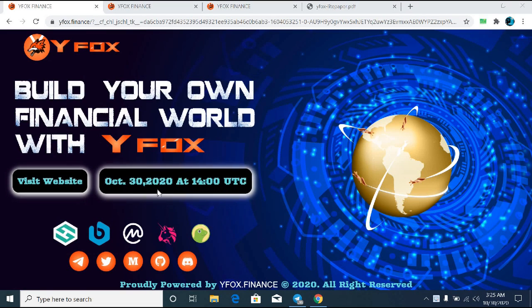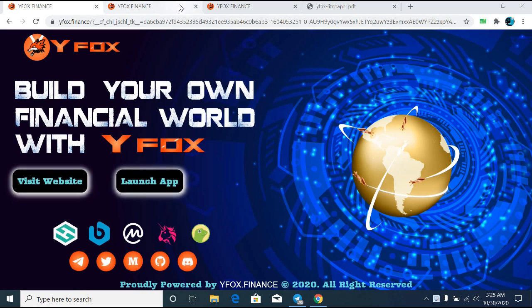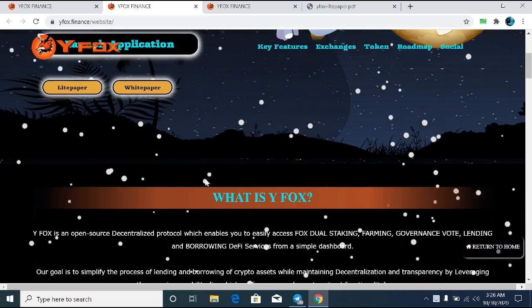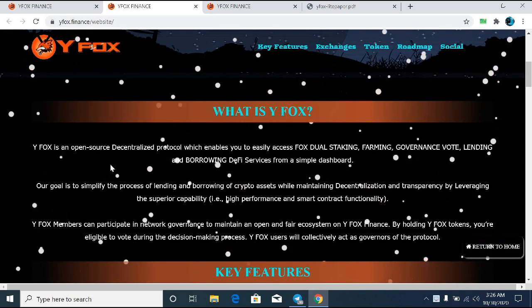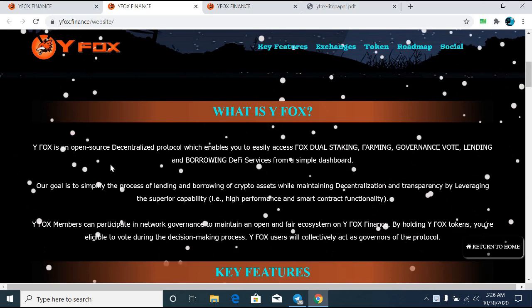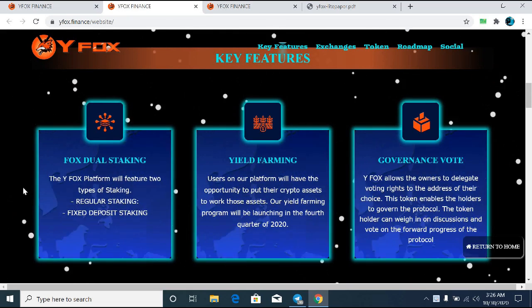Here you can see the main website of WIFOX. The basic thing which WIFOX is giving to their customers at this time is staking. The WIFOX platform will feature two types of staking: the regular staking and the fixed deposit staking. The yield farming is also a major feature of WIFOX, where users on the platform will have the opportunity to put their crypto assets to work.